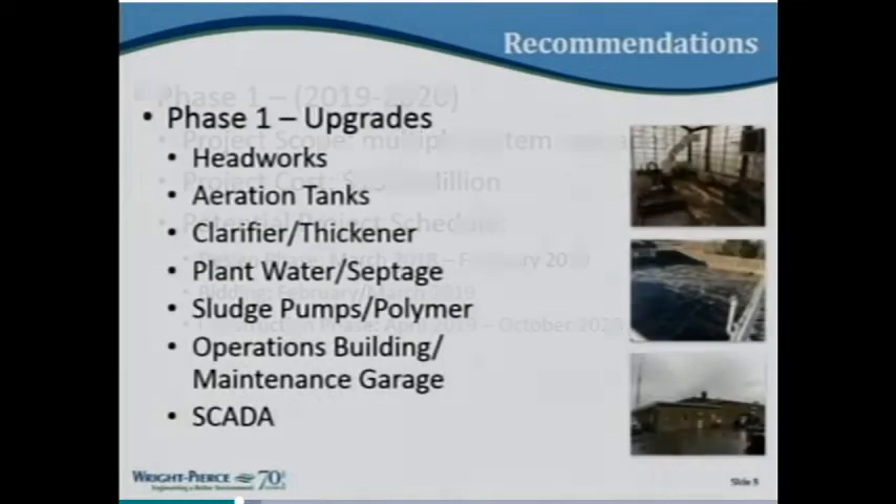What is in the phase one upgrade? It's all detailed in the facility plan, but to summarize: improvements to the headworks, the aeration tanks, the primary clarifiers and thickeners, plant water and septic receiving facilities, sludge pumps and polymer systems, improvements to the operation building and maintenance garage, and a SCADA system upgrade. SCADA stands for Supervisory Control and Data Acquisition — it's basically the computer system that runs the equipment at the plant.